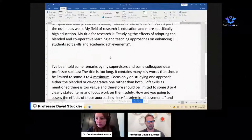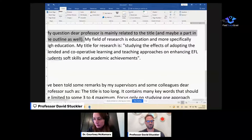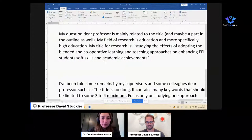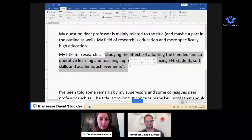We've got a question from Saeed. His main question is related to the title. The field of research is education. The title is: 'Studying the effects of adopting the blended and cooperative learning teaching process on enhancing EFL students' soft skills and academic achievements.' There's a lot to unpack here just in a title, and if you run out of breath trying to read your title, it's a sign that something's a bit off.